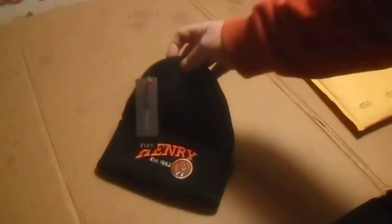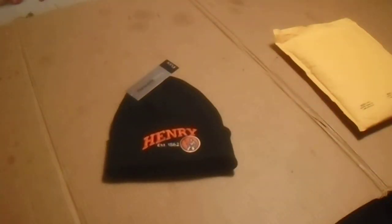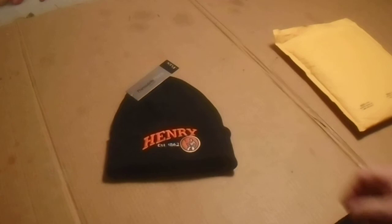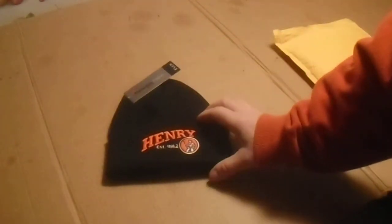It's brand new with tags. The seller was asking $15.95 for this with free shipping. I offered them $12.95 and they accepted the offer, so I got this for $12.95. Nice Henry hat here.